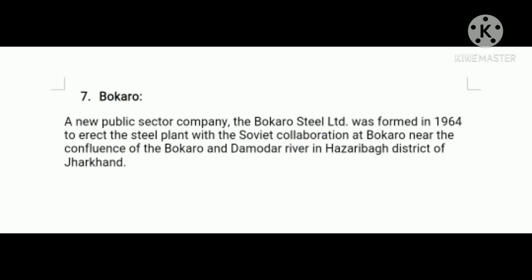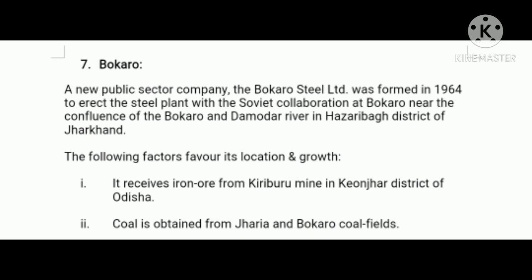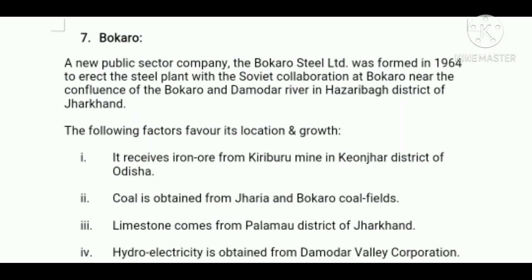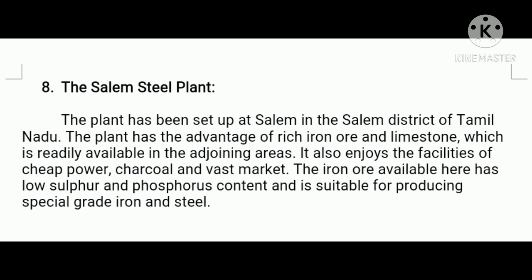Next, Bokaro Steel Plant. A new public sector company, Bokaro Steel Limited, was formed in 1964 to erect a steel plant with Soviet collaboration at Bokaro, near the confluence of the Bokaro and Damodar rivers in Hazaribagh district of Jharkhand. Firstly, it receives iron ore from Kiriburu mine in Keonjhar district of Orissa. Number two, coal is obtained from Jharia and Bokaro coal fields. Thirdly, limestone comes from Palamu district of Jharkhand. Fourthly, hydroelectricity is obtained from Damodar Valley Corporation. Fifthly, Kolkata is just 300 kilometers away and provides port facilities.